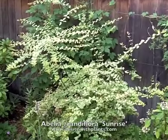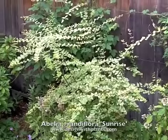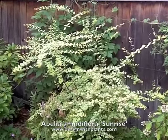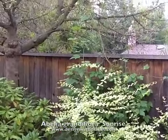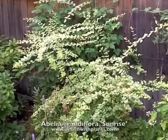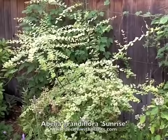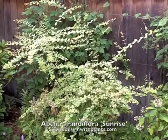This is Abelia grandiflora 'Sunrise', a beautiful variegated evergreen shrub. I really like this in part shade the way I've done this — there's a tree right here that gives it protection from the hottest part of the day. I find that a lot of these yellowy variegated plants prefer to avoid the hottest part of the day.